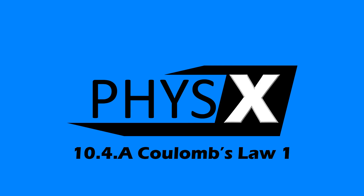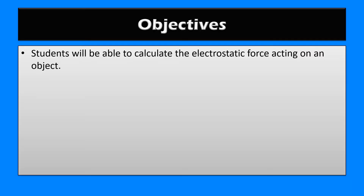Hi and welcome to 10.4a Coulomb's Law 1. In this lesson, students will be able to calculate the electrostatic force acting on an object.